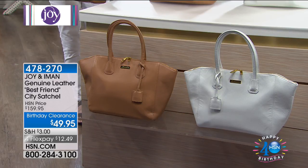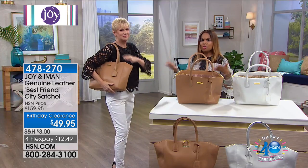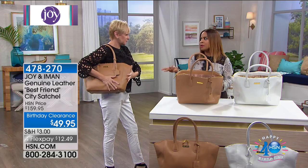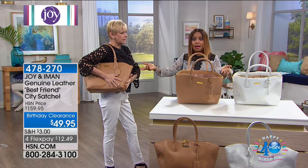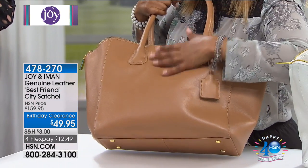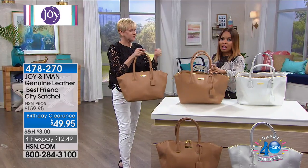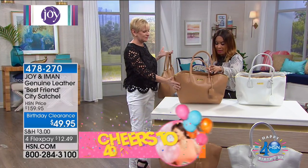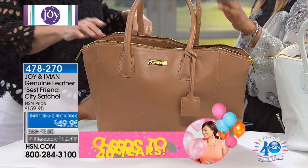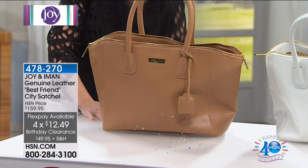We've got tan and white at this price — buy them both. Joy was here about two weeks ago and I purchased a genuine leather wallet for about $20 — and now we've got this beautiful genuine leather pebble-grained satchel at $49.95. It's that signature designer handbag silhouette all the top designers are doing. We don't expect this to last. It's on four FlexPays — you can get a genuine, beautiful designer handbag for $12.49 a payment. It comes from the minds of Joy Mangano and Iman, so you know it's a quality product.